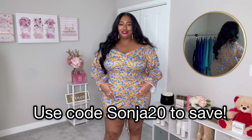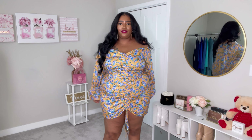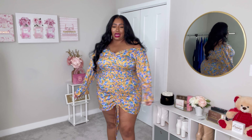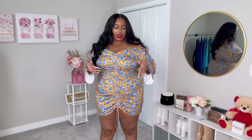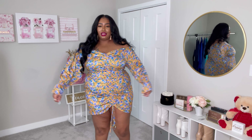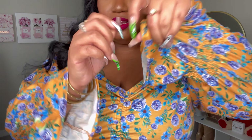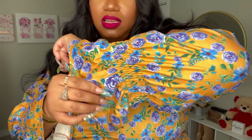I got this dress in a 4X. One thing I can say is this dress fits me well in a 4X, however if you want it to fit tight then go a size down. I think you'll be fine in your regular size, but if you want it a little tighter go a size down. The reason I say that is because this fabric, even though it's cotton, it's really light — it's like a t-shirt fabric almost.